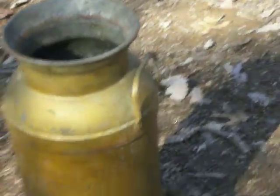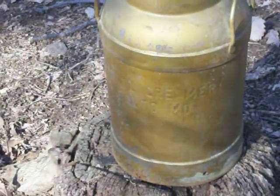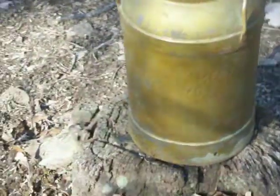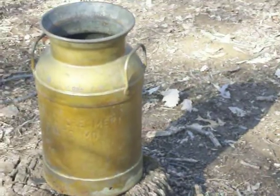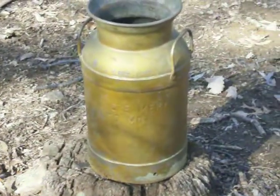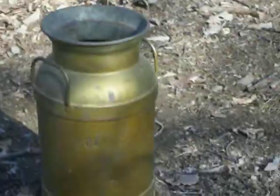All right, so this is an auction for Koontz Creamery from Baltimore, Maryland. It's a 5-gallon can, 10 quarts, about 19 inches tall. The bottom diameter is about 10 and a half inches and the top diameter is exactly 9 inches.